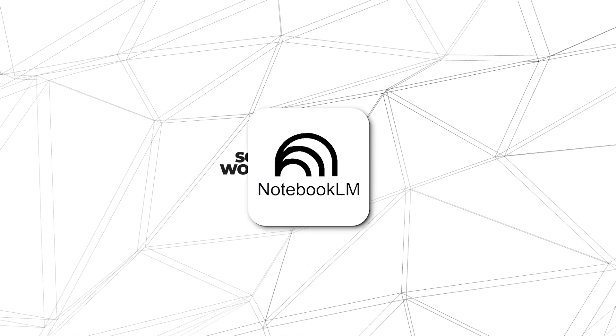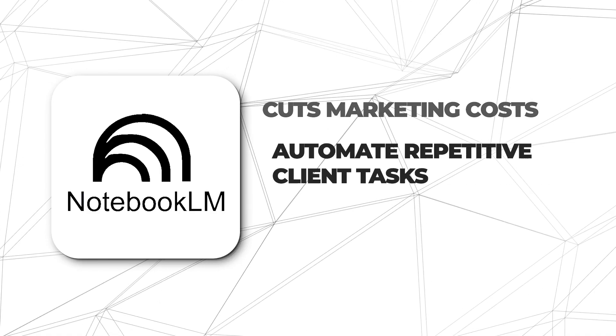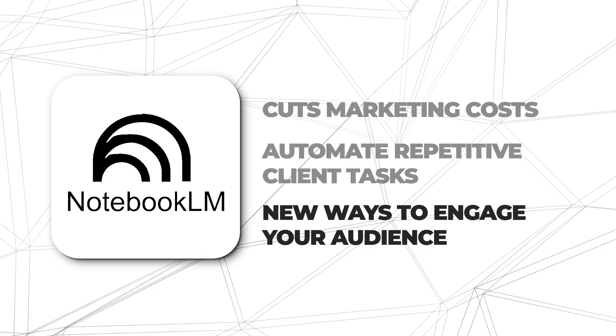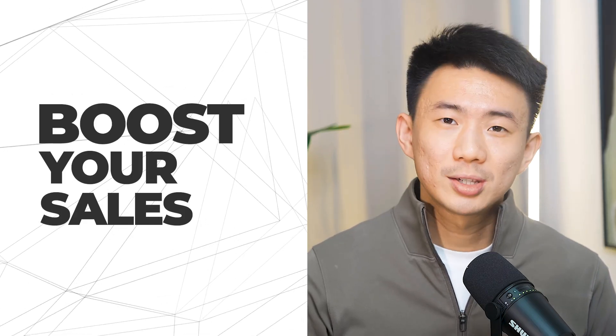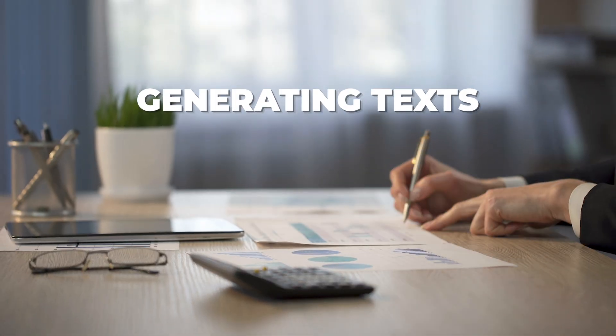personalize, and scale your entire workflow. And these features can actually cut your marketing costs, automate repetitive client tasks, and even uncover new ways to engage your audience, giving your business a serious competitive edge. And by the end of this video, you'll know exactly how to use the most updated NotebookLM to work twice as fast, automate smarter, and even boost your sales. So if you are only using NotebookLM for simple tasks like summarizing PDFs or generating tags, you are actually leaving efficiency and money on the table.